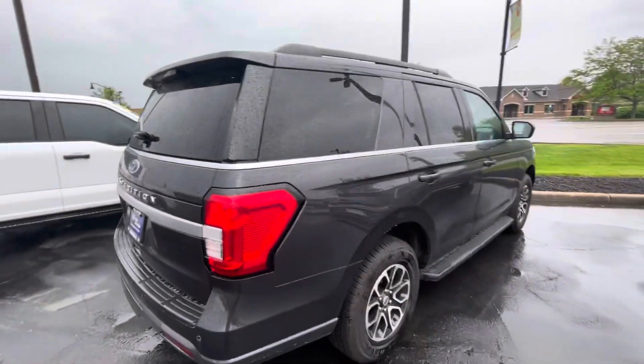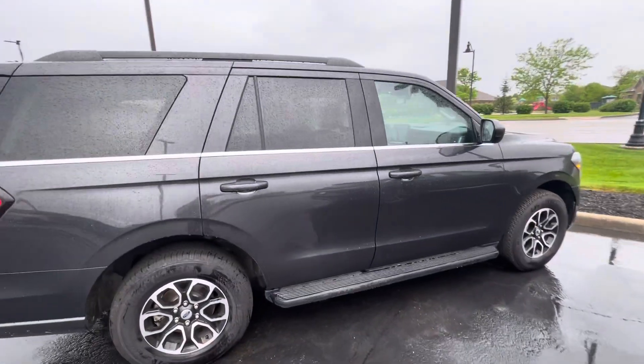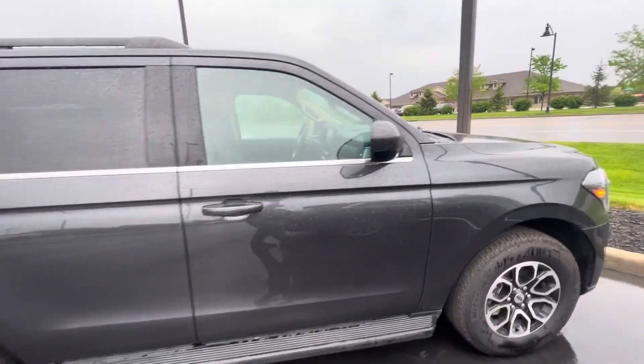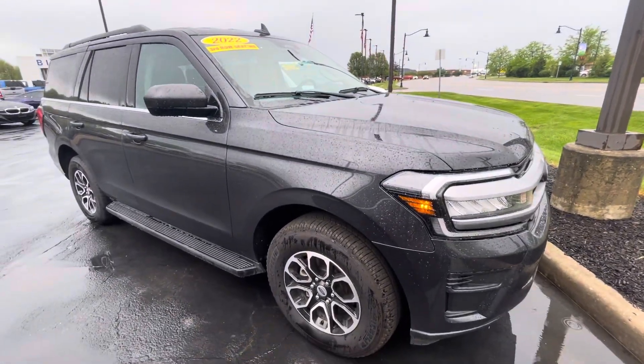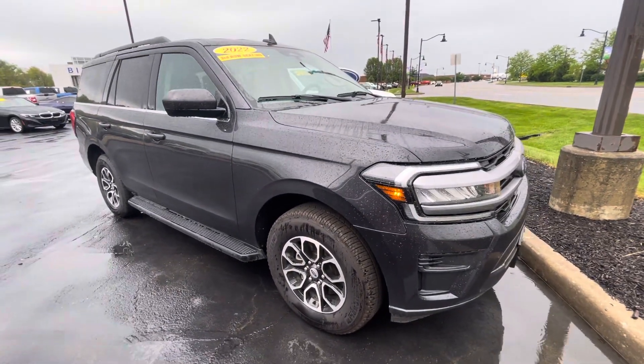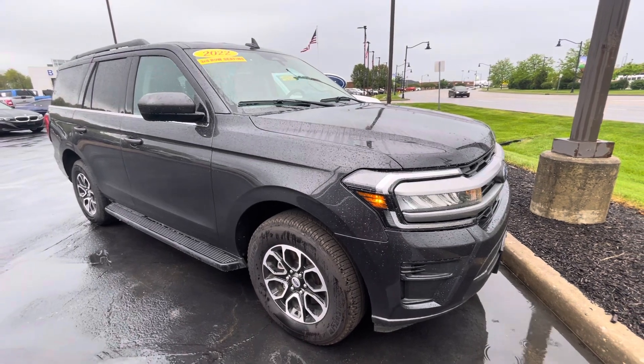As we come around this side, I do want to let you know we're a President's Award-winning dealership. We earned that award based on our customer feedback. I hope things like this video show that we try to go the extra mile for our customers and differentiate ourselves from our competition.